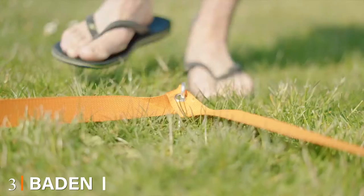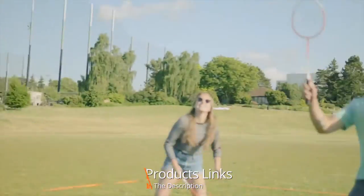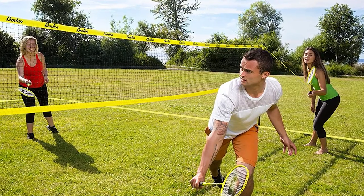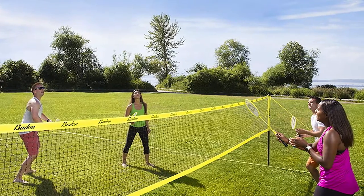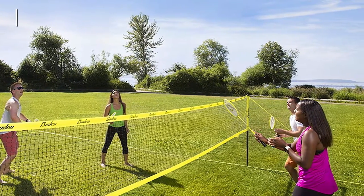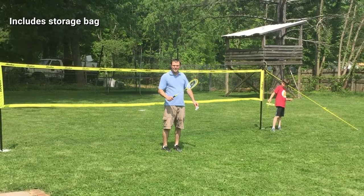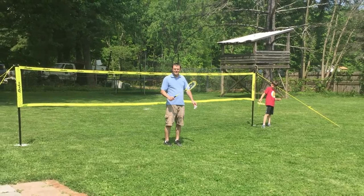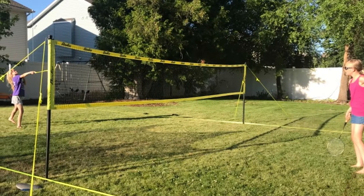The number three position is held by the Baden Badminton Set. This set is especially nice because it includes the boundary lines needed for your full regulation size badminton court. A full-size court may not fit in your backyard, so you may need to take this portable set to a park or beach to get the full use out of it. The net and poles are very sturdy, as are the shuttlecocks. The only downfall is the durability of the badminton rackets — sometimes they fall apart even after first use. This set would be ideal for the occasional badminton player; because of the compact storage case, it wouldn't get in the way even if you only play a few times a year.